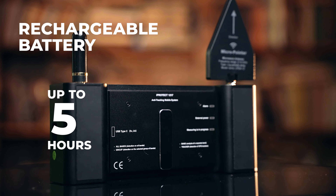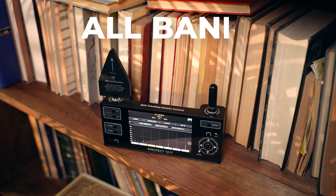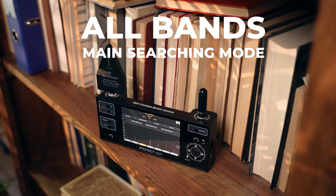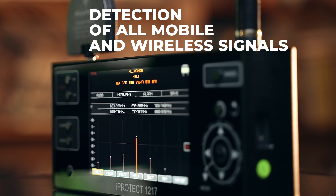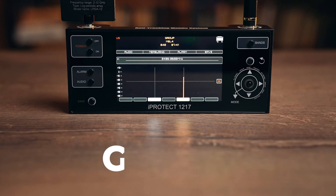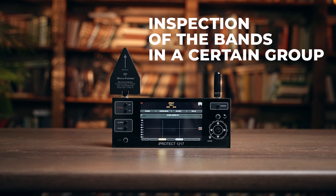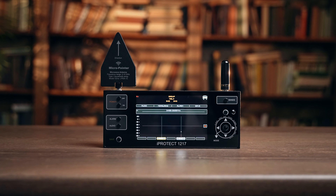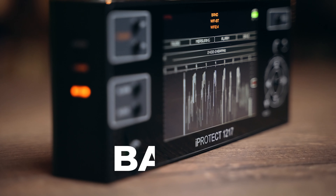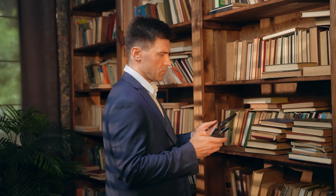USB recharging is supported. There are four operational modes. All Bands: detection on all bands — this is the main searching mode that enables the detection of all mobile and wireless signals. Group: detection on the selected group of bands — this is used for inspection of the bands in a certain group, for example when a high level of signal has been detected.